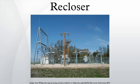In electric power distribution, a recloser, or auto-recloser, is a circuit breaker equipped with a mechanism that can automatically close the breaker after it has been opened due to a fault.